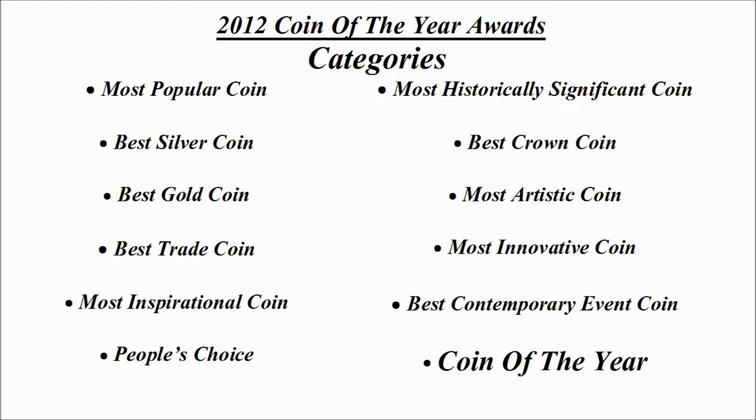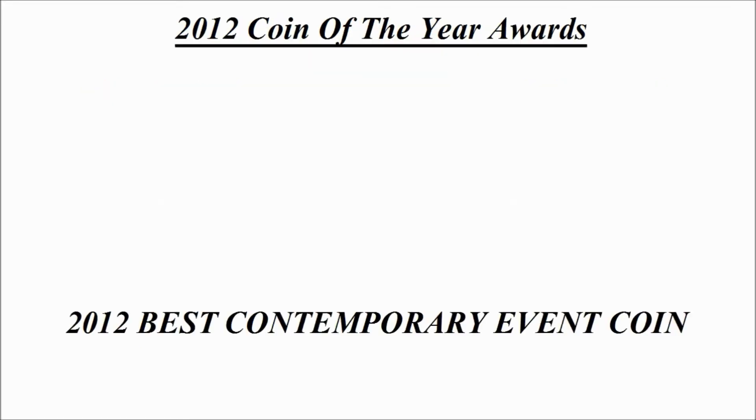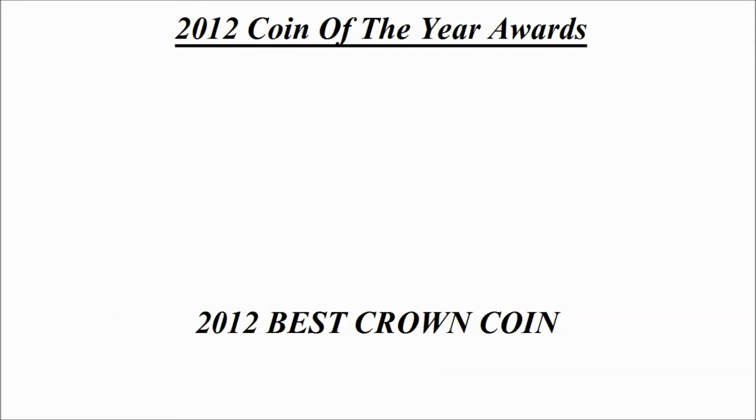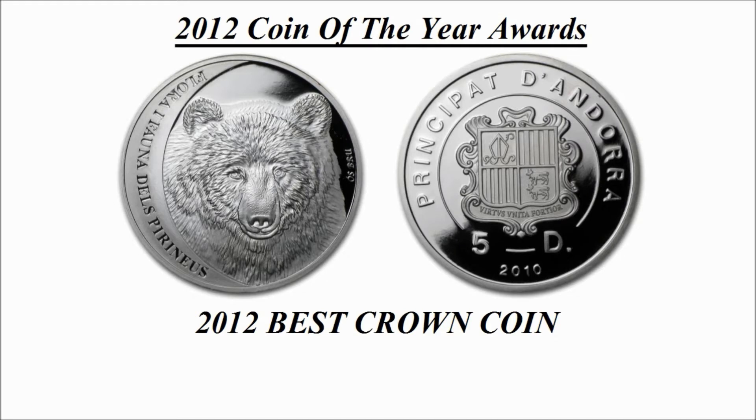Let's get into these. Starting off with best contemporary event coin — the winning coin is a 10 euro silver coin credited to Germany, known as 'Unity'.